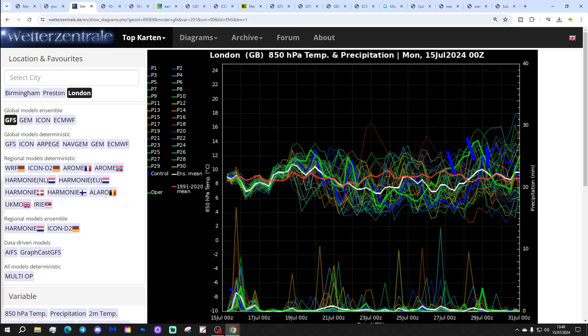Precipitation-wise, there's going to be a lot of wet weather through the rest of today, tonight, and into tomorrow. Then we get a drier middle part of the week in the south-east anyway, not so in the north and north-west. And then it starts to turn more unsettled again as we get through the weekend and potentially into next week too.